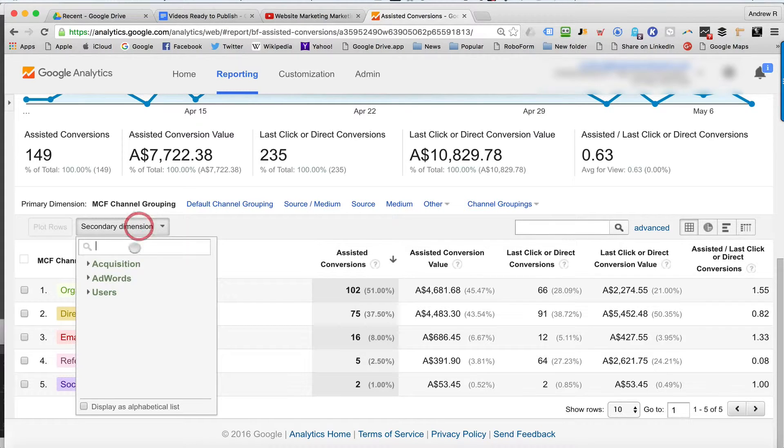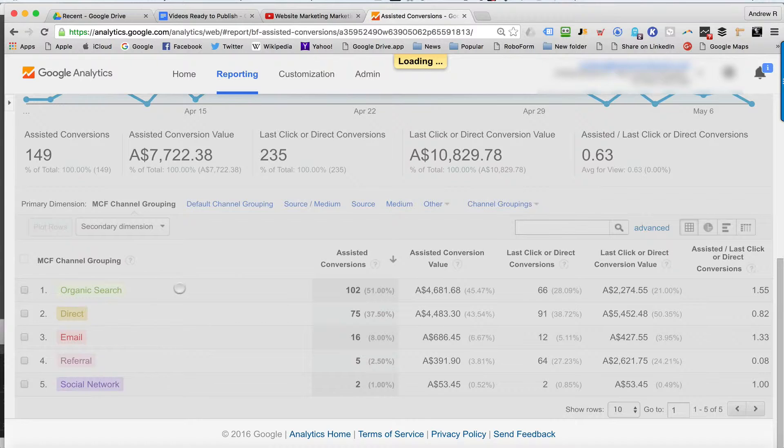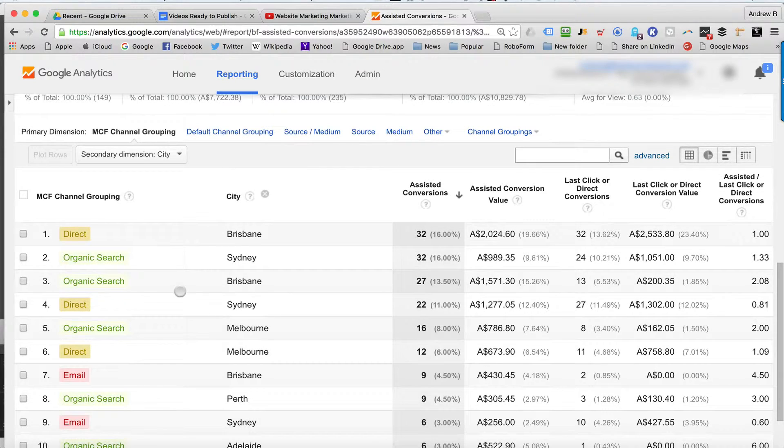Now to take this one step further, there are a variety of different dimensions you can add. If I just add city for now — if you are a local business, this will be useful, and if you're an international business as well. You can see the city, and so you can start to drill down and really focus where your marketing budget is getting the best results.